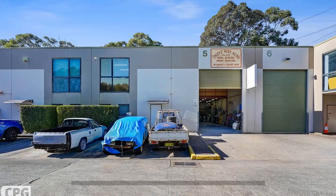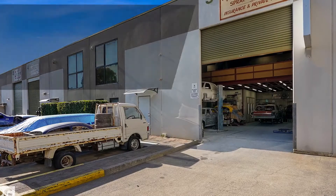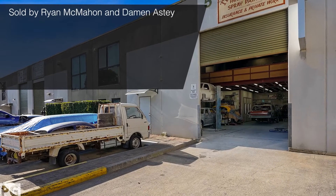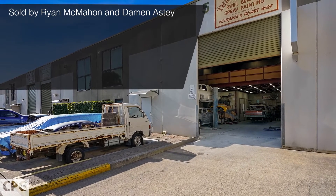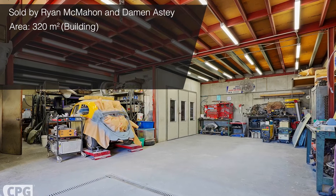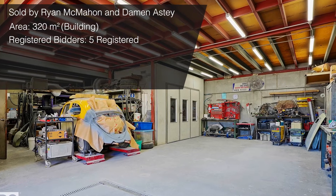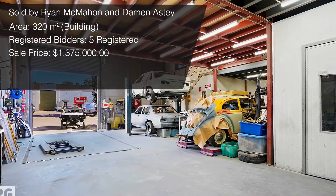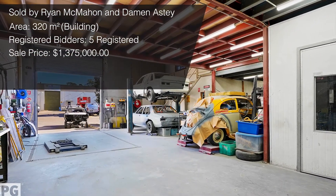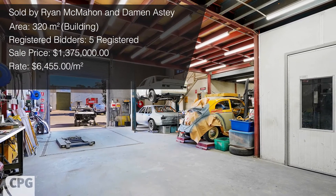Another sale was at auction, handled by Ryan McMahon and Damon Astey. The property was located at 5/63 Norman Street in Peakhurst — a high clearance, modern-ish factory unit, owner-occupied and offered with vacant possession. The total strata area was 320 square meters. It was a thumping auction with about five registered bidders on the day. The sale price was $1,375,000, at a rate of $6,455 per square meter.